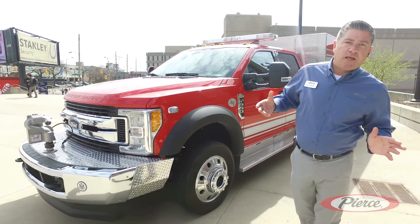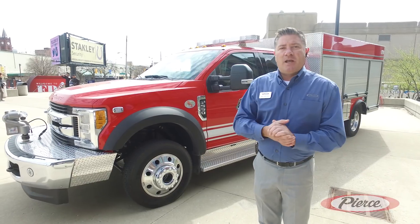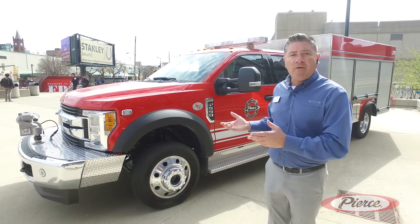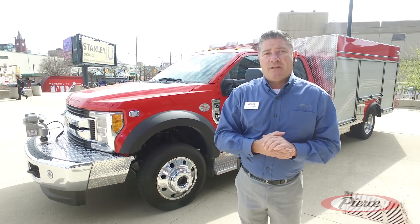One of the biggest things that we like about the mini pumper is it offers versatility to the fire department. In today's day and age a lot of fire departments are finding themselves going on a lot of calls and runs, and the Ford platform allows them a lot of flexibility and also functionality should they need it when they're out and about.